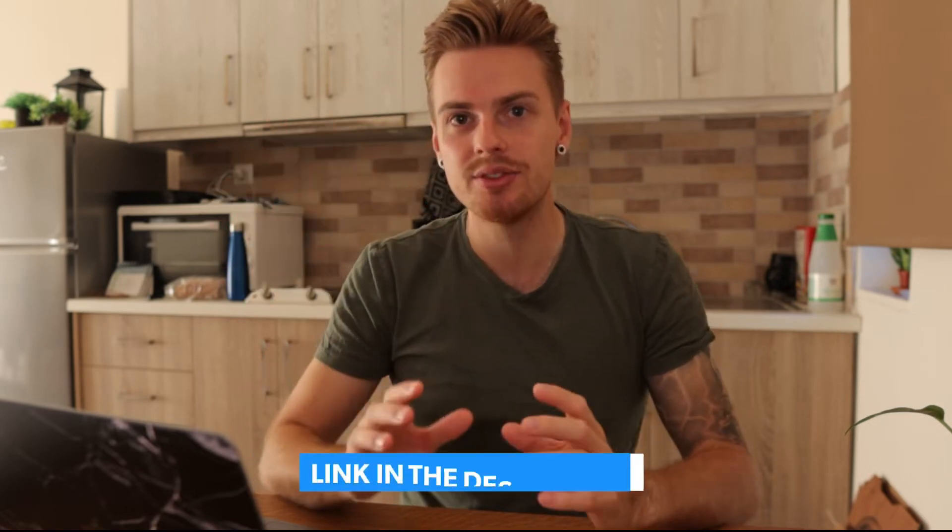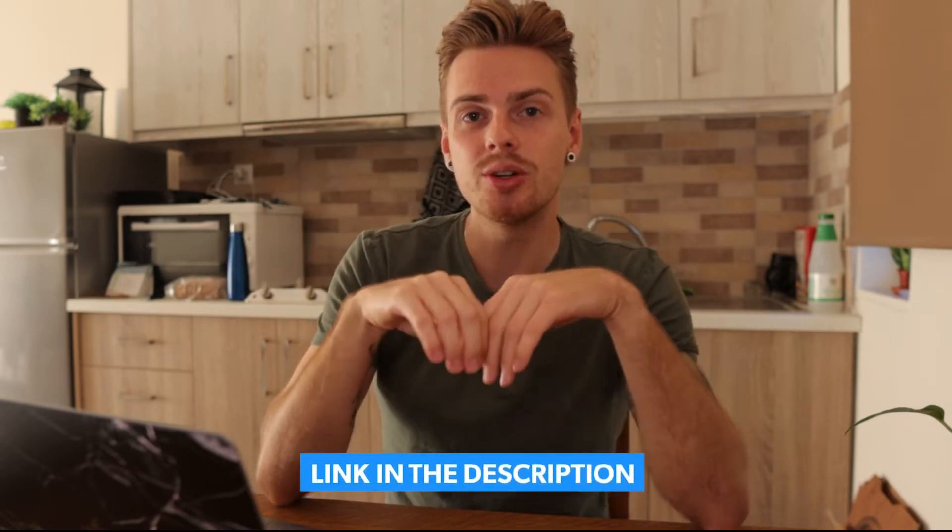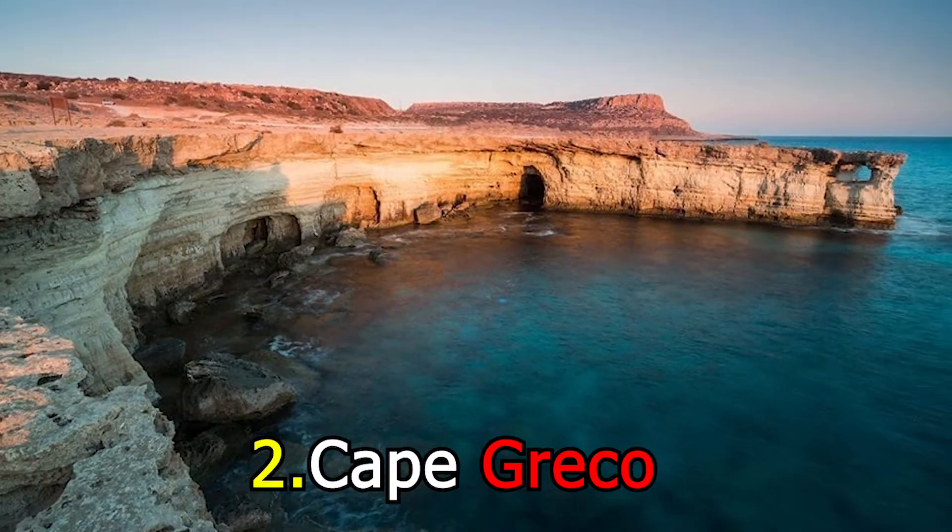We're going to go through these places pretty quickly. I'll link all of this information down in the description, including TripAdvisor links where you can read more or book your hotels. So check those out if you want more details.